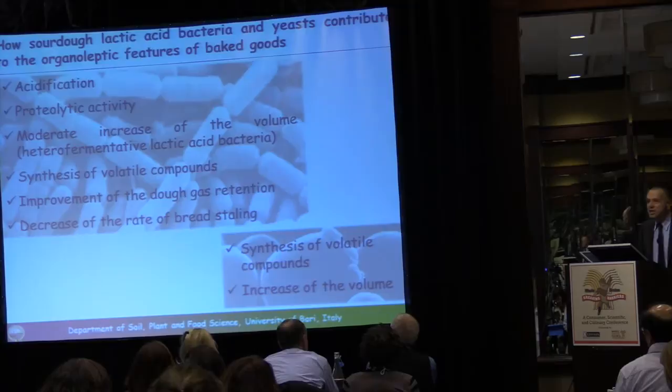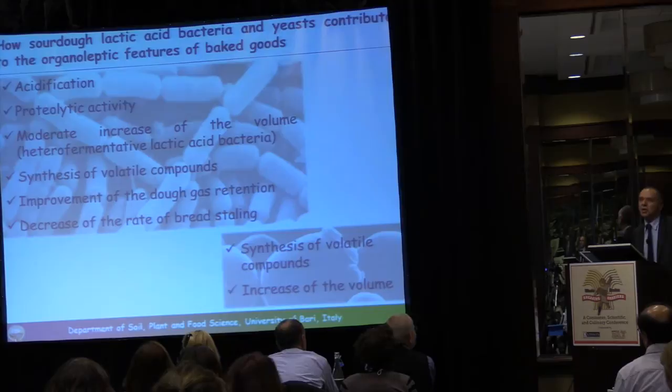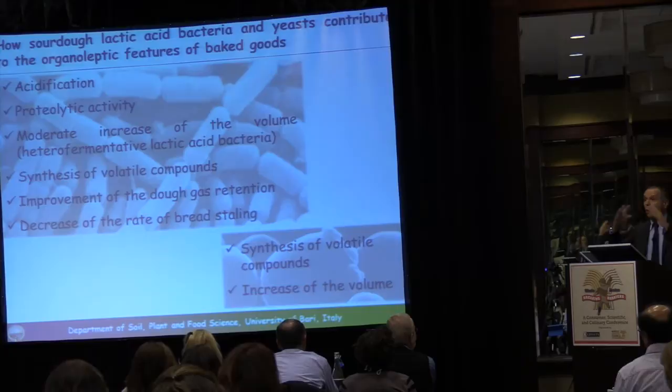As for yeasts — I'm a microbiologist, so I'm in favor of lactic acid bacteria — yeasts are less important, but it's true that they are especially important for the synthesis of volatile compounds and to increase the volume of the dough.